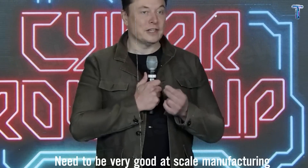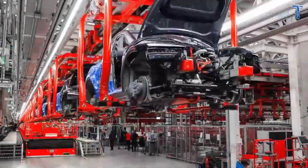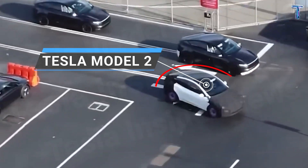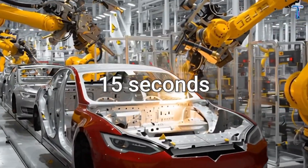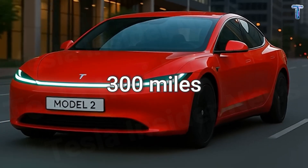You also need to be very good at scale manufacturing in order to make it cost like $10,000 or $20,000. That single sentence isn't just a statement, it's a challenge. And the Tesla Model 2 might be the boldest answer yet — a car that could be cast in just 15 seconds, sold for $15,990, and still go 300 miles on a single charge.